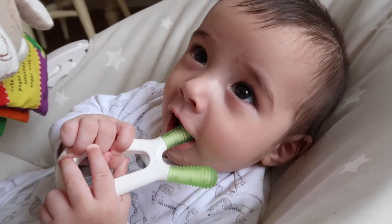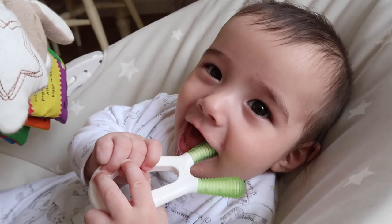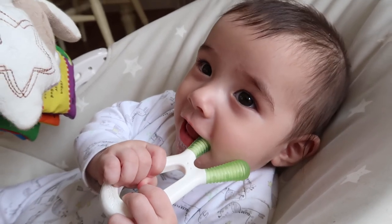Our number one teething toy that Francesco absolutely loves — and Marco really loved too — is the Zolli teether. I'll link it below. Sophie the Giraffe didn't really work for my boys, but this one is amazing. He puts his little hand through here and just chomps down on it. You can also pop it under the tap and put it in the freezer while still wet to make it cold — the bits are rubber with ridges. This is definitely number one on our list.